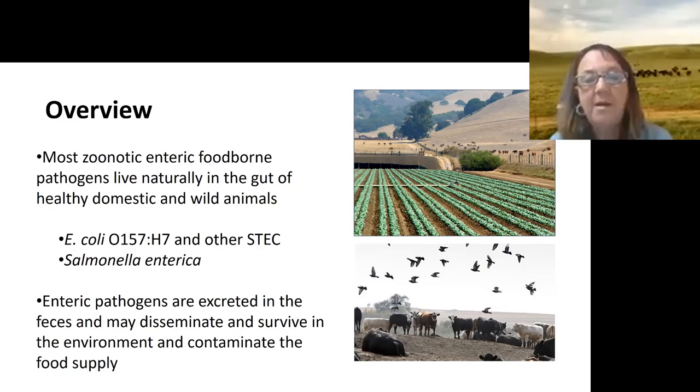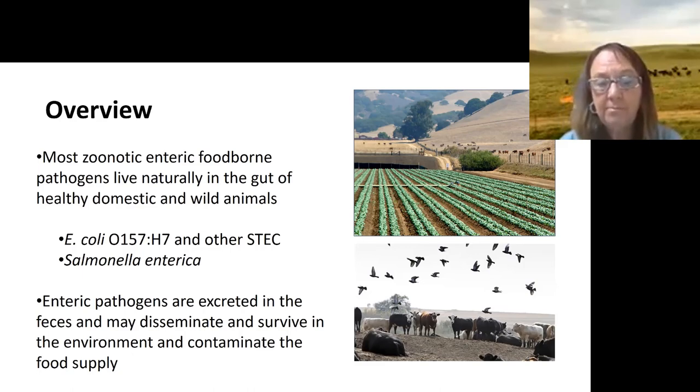Many of these pathogens just live naturally in the gut of animals. Healthy cattle on pasture, healthy cattle in feedlots — they will be carrying these pathogens not infrequently, as will wild animals. So it's not as simple as a factory farm or grain feeding; there are many components that go into the movement of these pathogens, such as E. coli O157, STEC, and Salmonella.